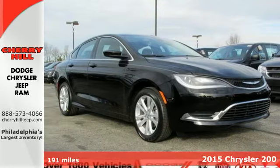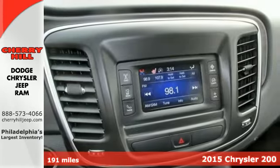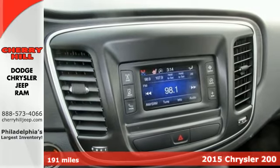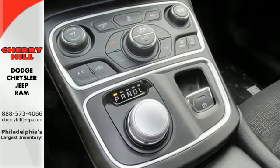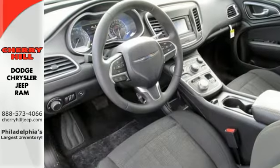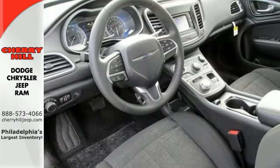Here's a 2015 Chrysler 200. Hug the curves in this extraordinary sedan. The advanced engineering of the 9-speed automatic transmission with rotary e-shift provides highly efficient, refined performance.